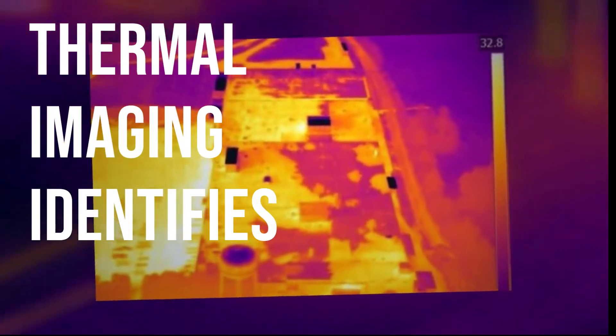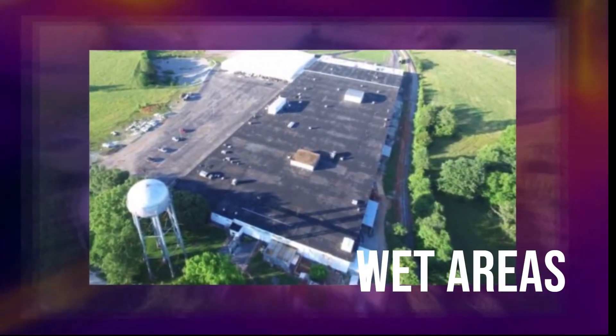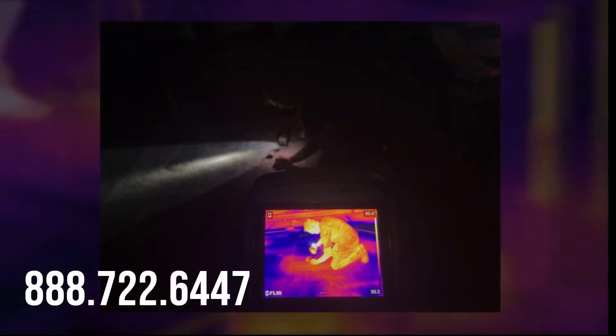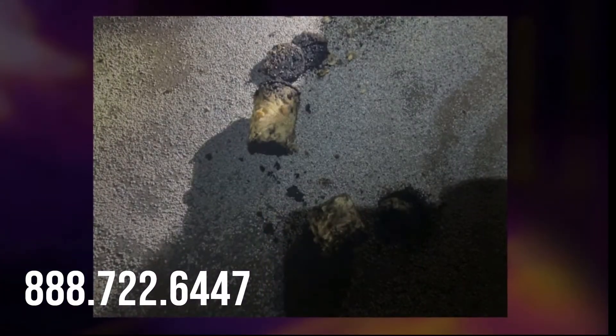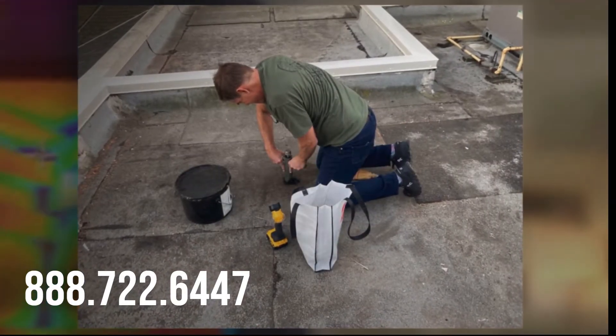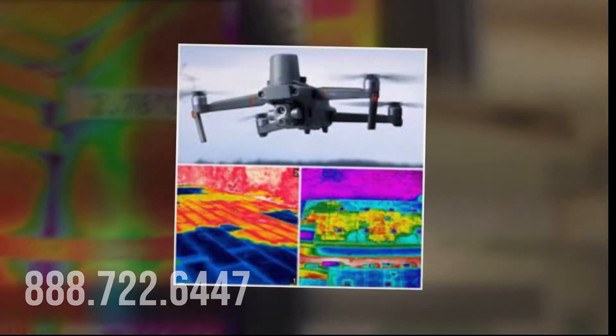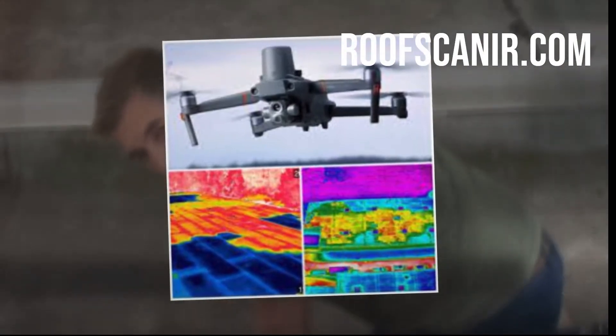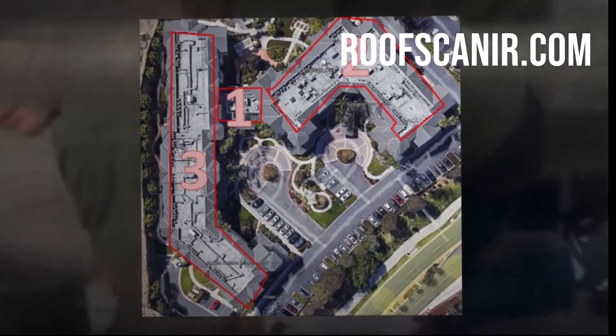A thermal imaging camera can identify the areas that are actually wet, and then you can surgically repair only those areas, leaving the majority of that roof still intact. Obviously there are circumstances where thermal imaging may not always be the best solution, but give our office a call and let us guide you in the right direction on how to save money on roof leaks. You can reach our office at 888-722-6447 and learn more at roofscanir.com.